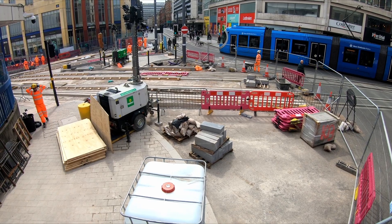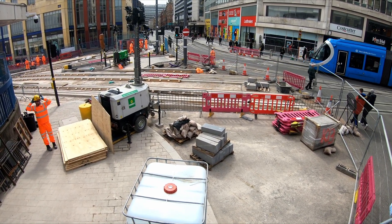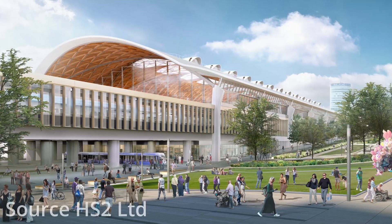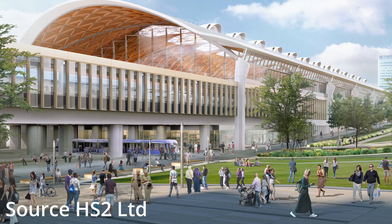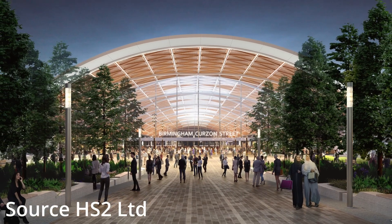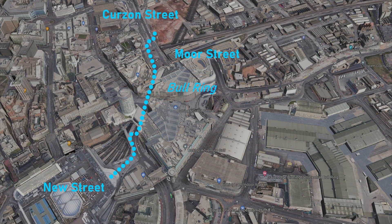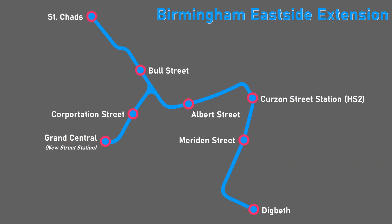The £230 million extension of the West Midlands Metro to Digbeth is a key element of the wider Birmingham Eastside redevelopment plan and will also be key to improving connectivity to and from the new HS2 Curzon Street Station. Although the main concourse for the new Curzon Street Station will be adjacent to Moore Street Station and just a short five or six minute walk from New Street Station, the Metro extension will improve overall accessibility, meaning those who are less mobile will be able to change between HS2 and New Street services, as well as allowing passengers to easily reach other parts of the city.